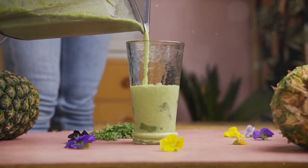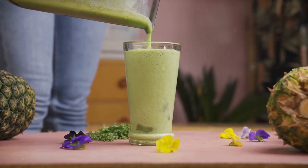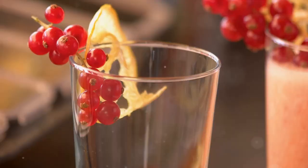Hence the name: Tropical Sunset Smoothie. There you have it — a delicious, nutritious tropical sunset smoothie. Pour it into your favorite glass and garnish with a slice of pineapple or a sprig of mint if you're feeling fancy.